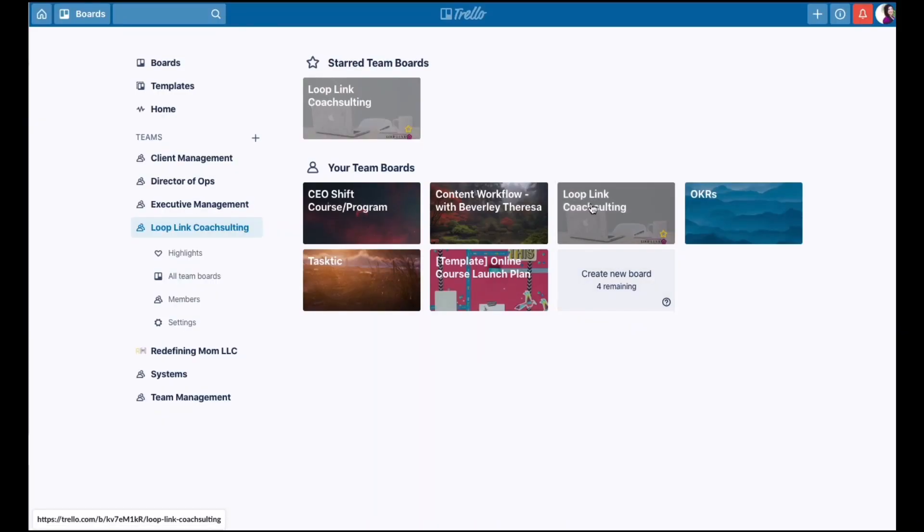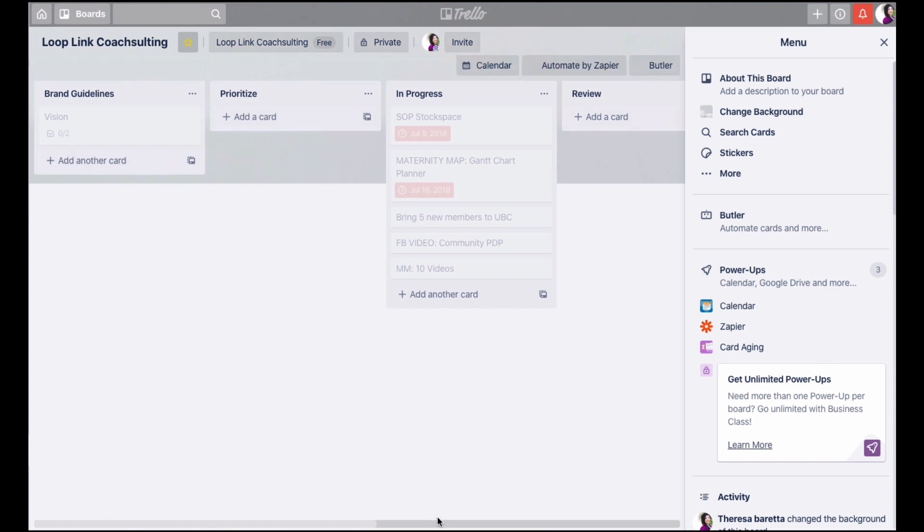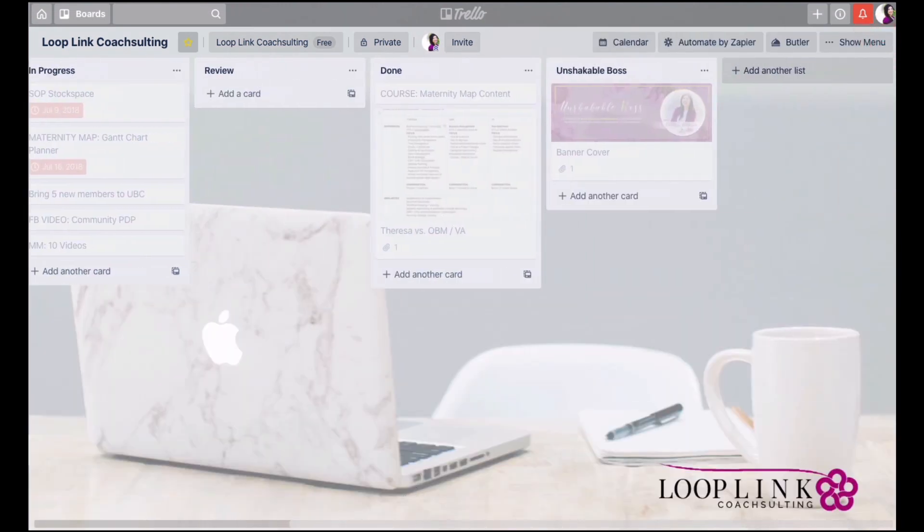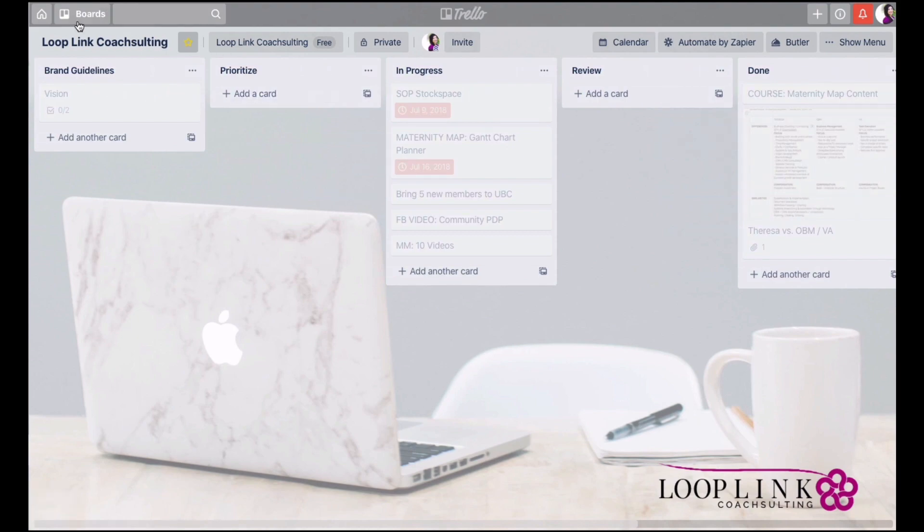Trello was one of the main platforms I was on in my early days in business, and I spent a lot of time prettifying things in there. The ability to add graphics really helped distinguish the cards, and that was a game changer for me as I am a visual person. Many prefer Trello for the scrum methodology — it allows you to quickly see what's in progress, where things are getting hung up, and it's always satisfying to see the done column.